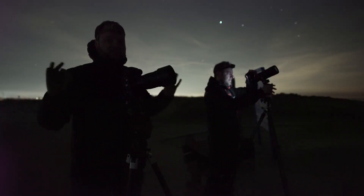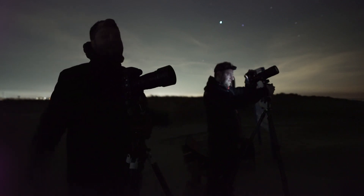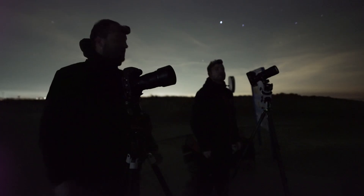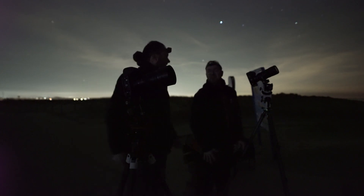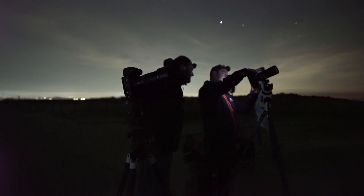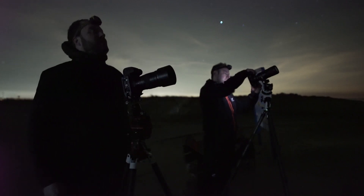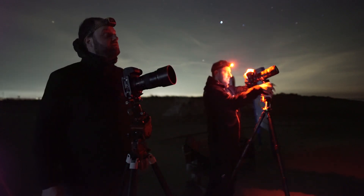Comet Pons-Brooks is just below Andromeda somewhere. I now have my 135 millimeter on. Martijn already has it in the frame — he's adjusting, having some difficulty. It's his first time doing a bit of deep sky, so he's practicing. He already has it but not where he wants it. Let's just point the camera more or less where it should be — it's a bit of luck if you have it in the frame.